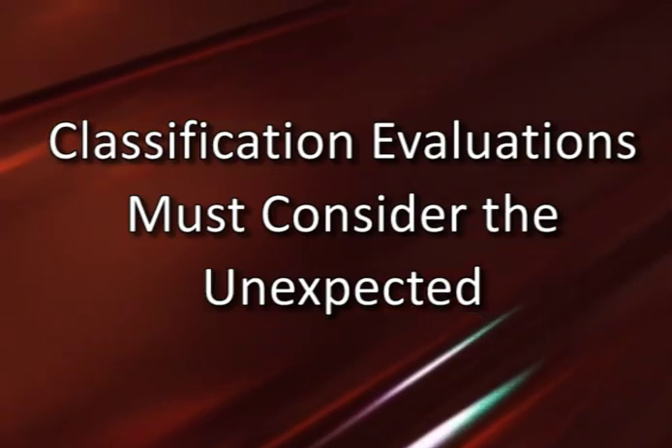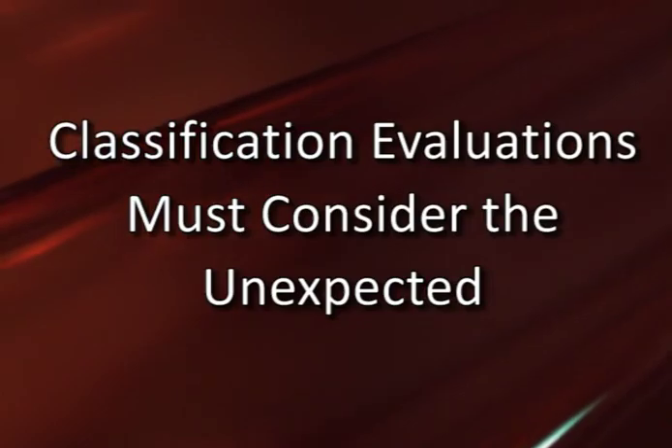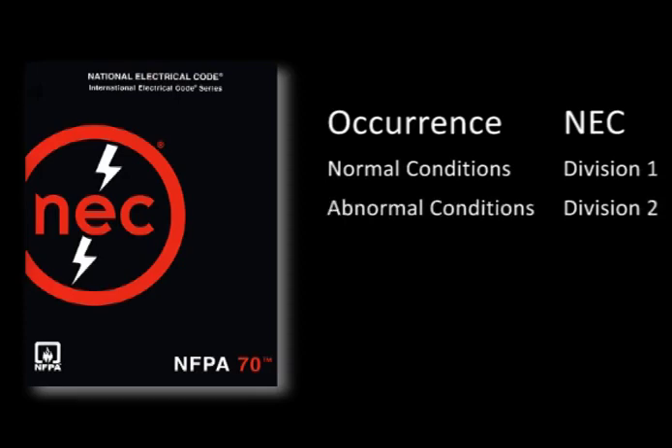Even though the hazard might be unlikely and unexpected, design considerations for electrical systems must still include that possibility. The National Electrical Code provides more specific nomenclature for these conditions. Normal conditions are referred to as Division 1. When hazards could develop during abnormal conditions, the code reference is Division 2.